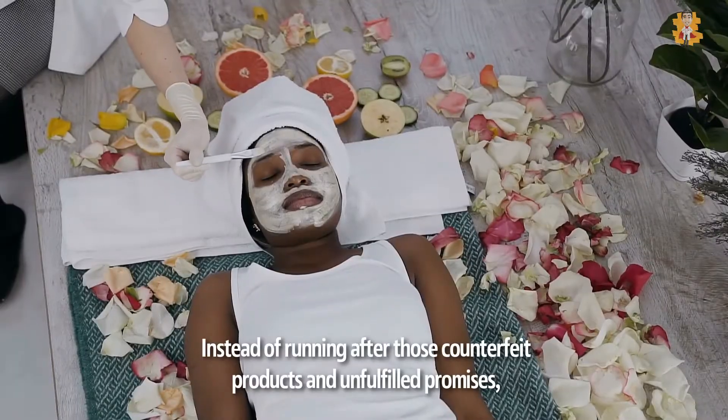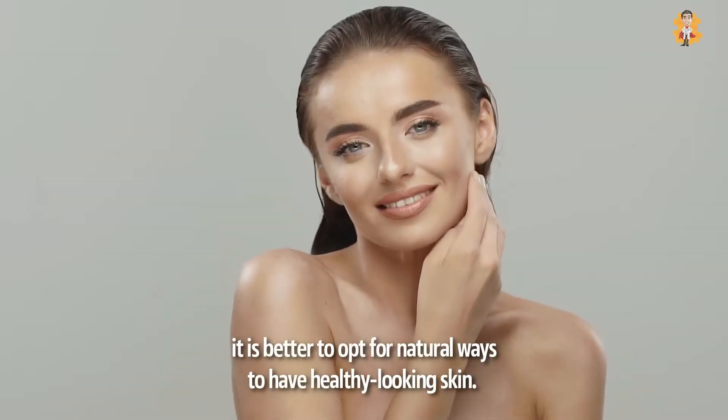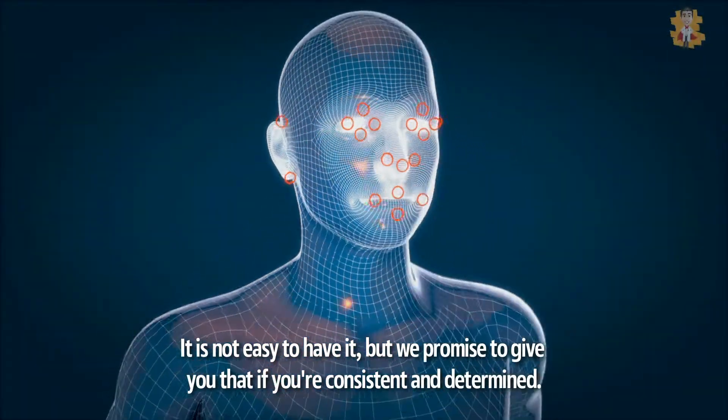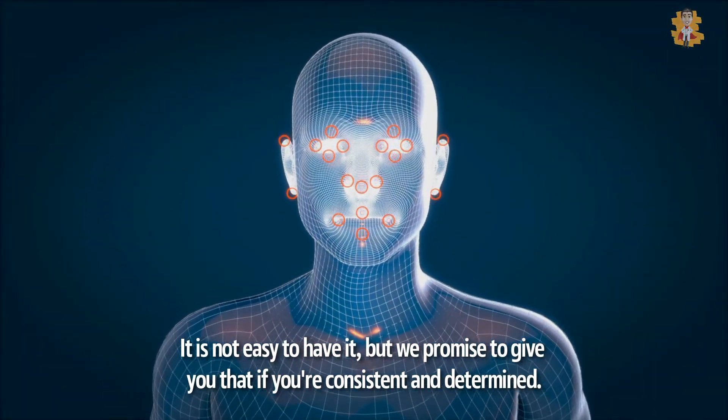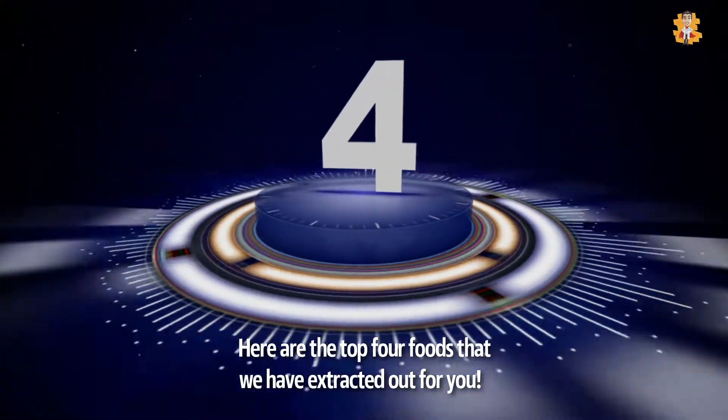Instead of running after those counterfeit products and unfulfilled promises, it is better to opt for natural ways to have healthy-looking skin. It's not easy to have it, but we promise to give you that if you're consistent and determined. Here are the top 4 foods that we have extracted for you.